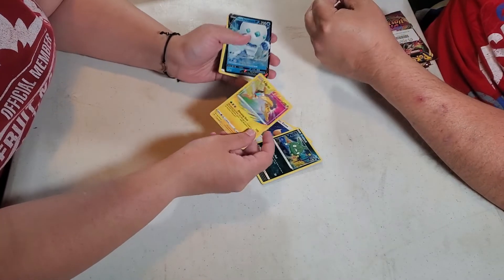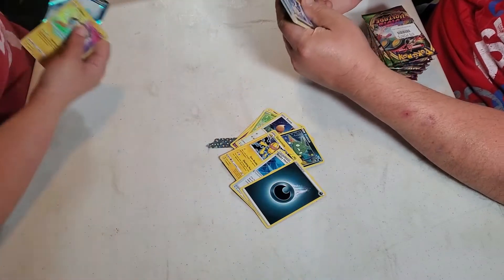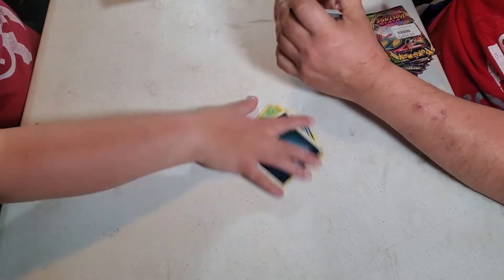Oh, you got two good ones! That's a nice Garbodor. This one had a reverse foil Regirock and a Vaporeon non-foil.